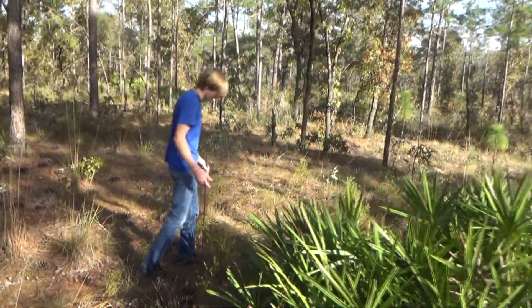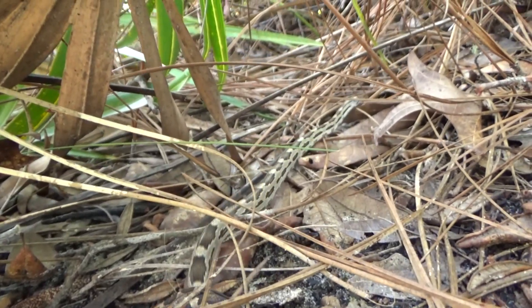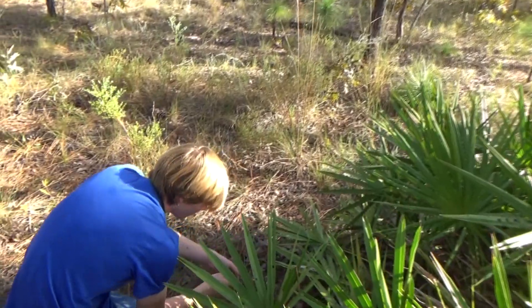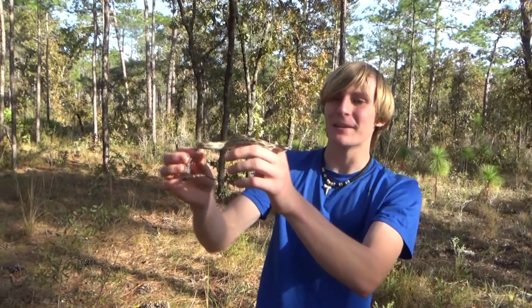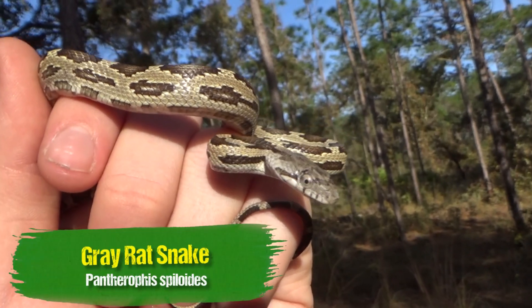Come check this out — it's a little rat snake. He looks angry. Look at him — he's making a little diamond-shaped head and everything. He's not happy, he's trying to bite me. That's pretty typical of a rat snake. Technically speaking, this would be a gray rat. If I were to find one of these in Louisiana, I'd call it a Texas rat.